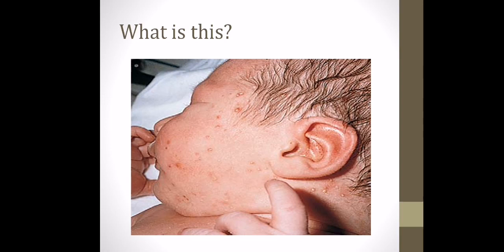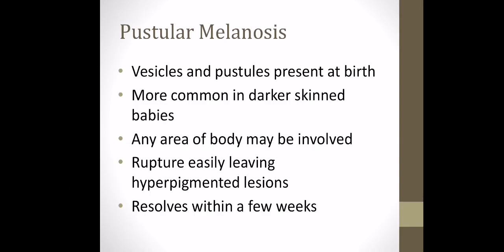This next finding can look similar to erythema toxicum, however the spots are a little bit more defined and more spread out, and a little bit pustular. This is pustular melanosis — vesicles with pustules present. It is present from birth and is more common in darker-skinned babies. Any area of the body can be involved. They rupture fairly easily and can leave a bit of pigmentation on the skin, however this all resolves within the first few weeks of life. It is a normal skin finding, but if those pustules seem larger or the baby seems symptomatic with signs of infection, then we would look further into this.